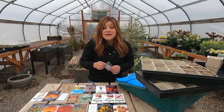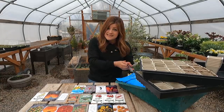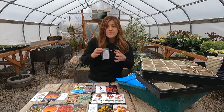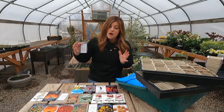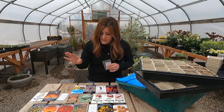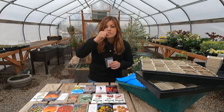Beefsteak matures in typically 80 to 100 days — this packet says 78 days — and that means from the moment you set the plant out in the ground, not from the moment you plant the seed. So we start seeds today, plant them outside, and then it'll be 78 to 100 days for the fruit to mature. For shorter growing areas, some varieties like black prince or black beauty are heirlooms that mature a lot quicker. You want a long growing season for a lot of these big-size heirlooms.